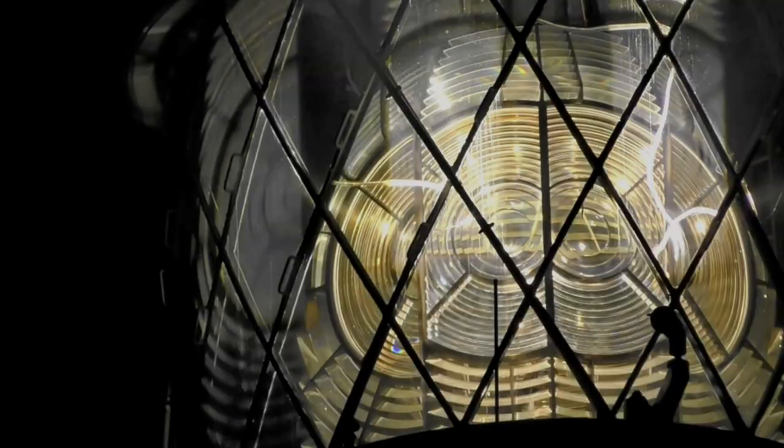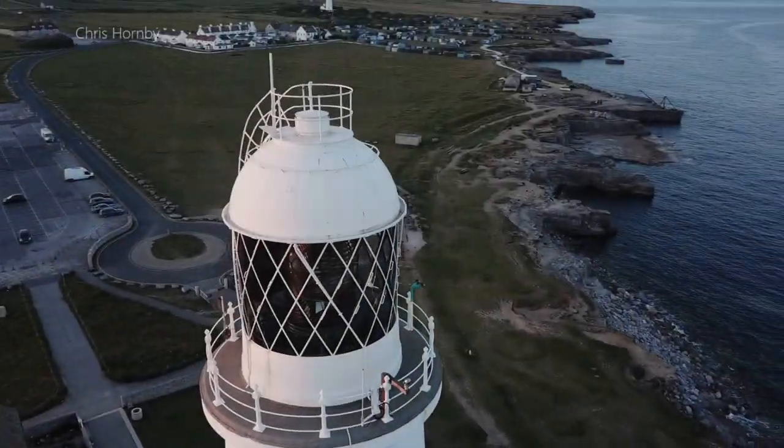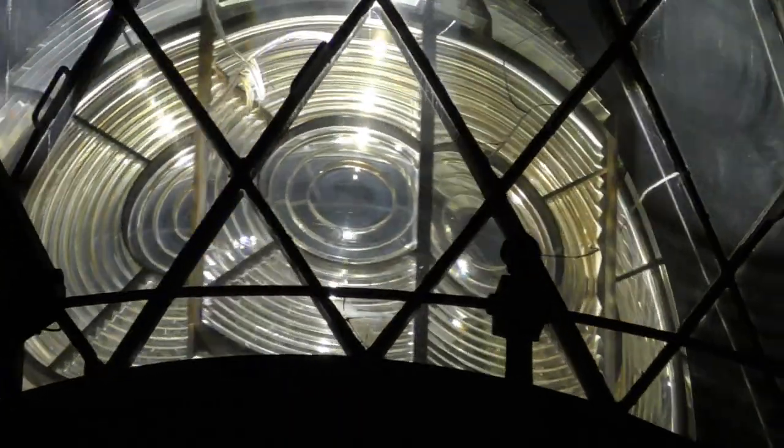Above and below the main bullseye lens to project the beam, the framing is of gunmetal, floated on a trough of mercury — part of the clockwork mechanism driving the rotation.